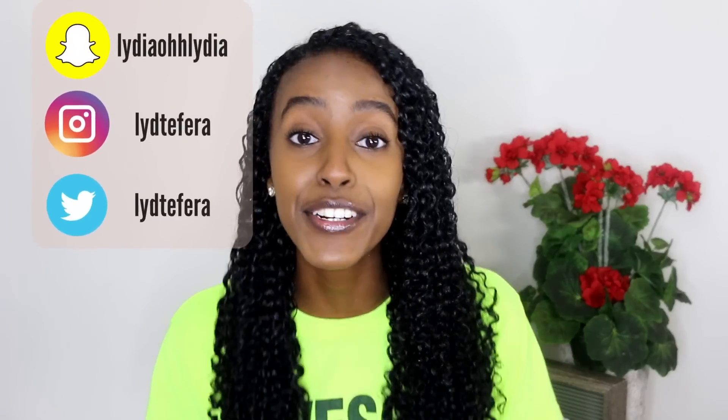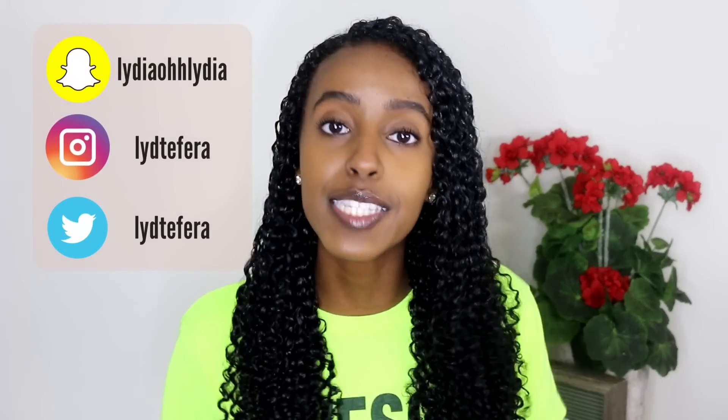What's up y'all, welcome back to another video. It's Lydia, and welcome to another day of Curlsmas, where I'm posting curly hair videos every single day leading up until Christmas.